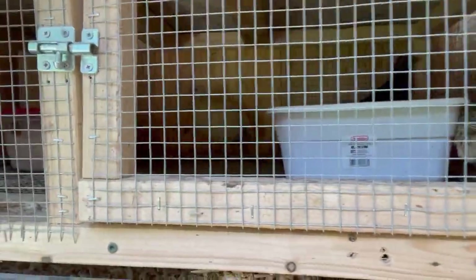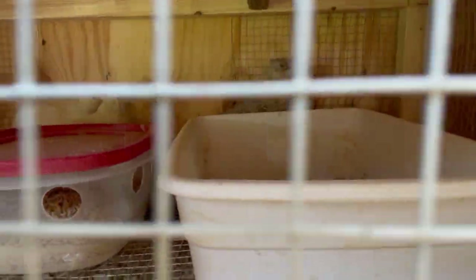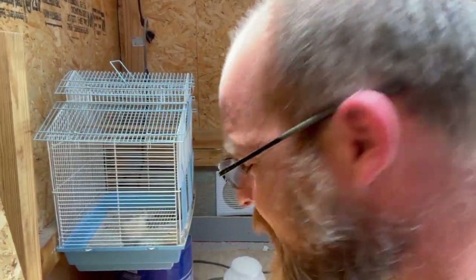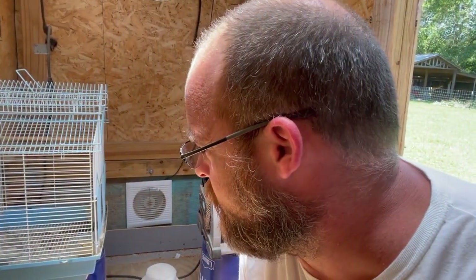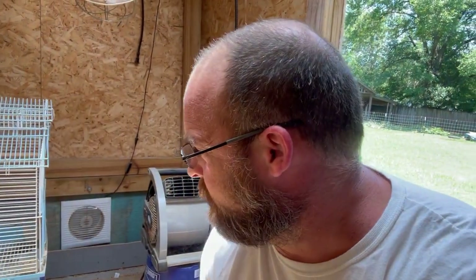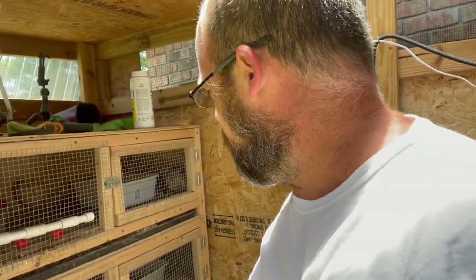I've got the lower ones here — let's see how the ones on the bottom are doing. Looks like they're doing pretty good too. And then we've got old Leonard Skinner right here — he has fully recovered. There were some mean quail that scalped him, so I was his doctor for a little bit. He's doing a lot better and they have food and water.